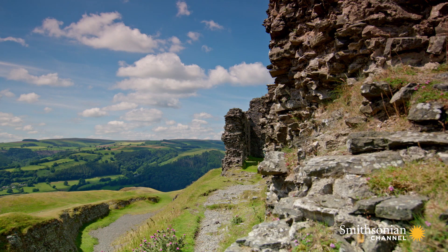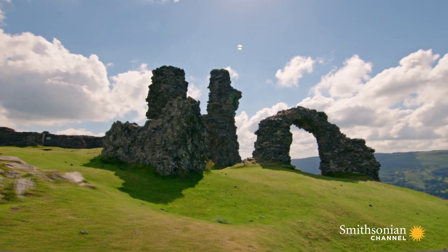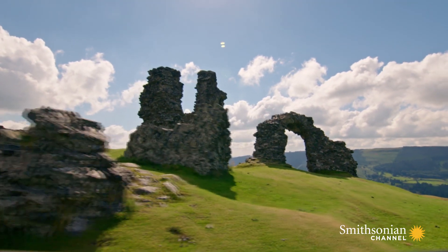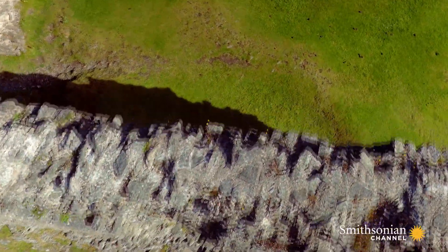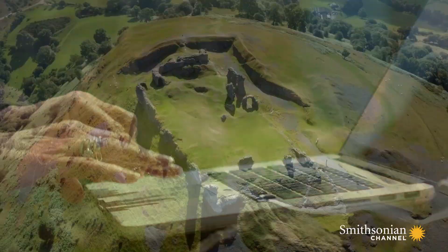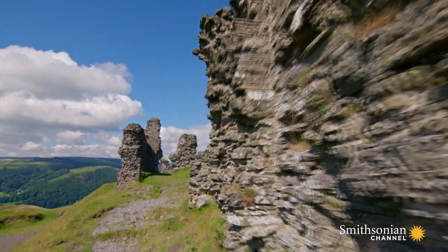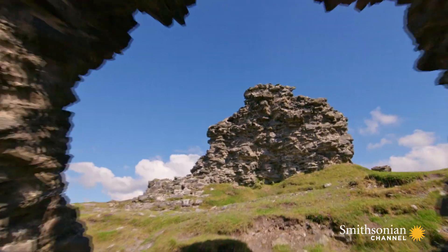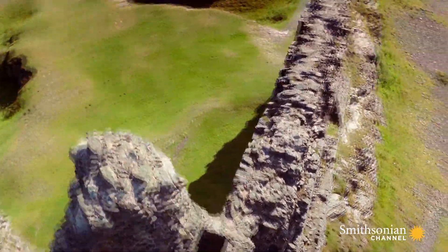These ruins date from the 13th century, hundreds of years after Arthur's supposed reign. It's possible that older structures lie buried underground. But local authorities have forbidden any excavations. Archaeologist Fiona Gale and her team must find another way to discover what, if anything, lies hidden beneath Castel Dinas Bran. And technology may have the answer.